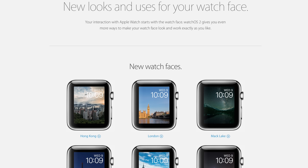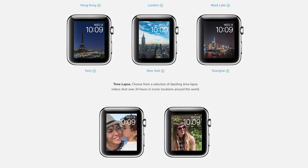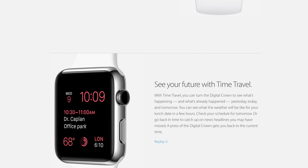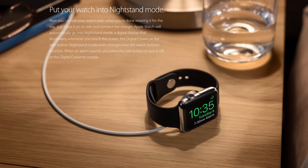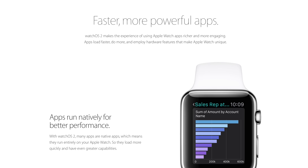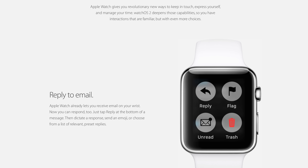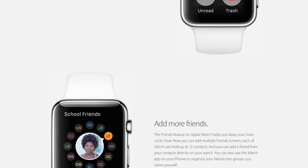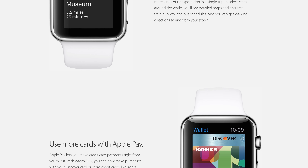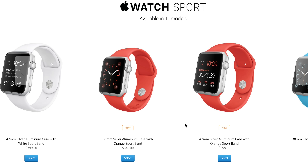Watch OS 2 is the next installment in the Apple Watch OS series, bringing new software with new watch faces and more ways to customize. You can see your future with time travel, put your watch into nightstand mode, and enjoy faster, more powerful apps that run natively for better performance. You can reply to emails, get transit information right on your wrist, use more cards with Apple Pay, and more options with Siri.